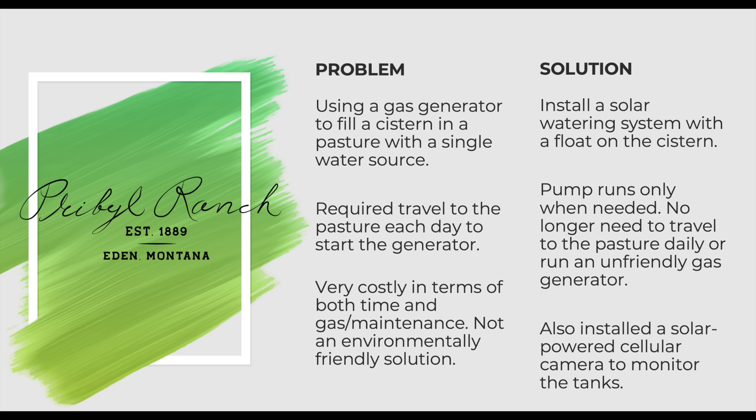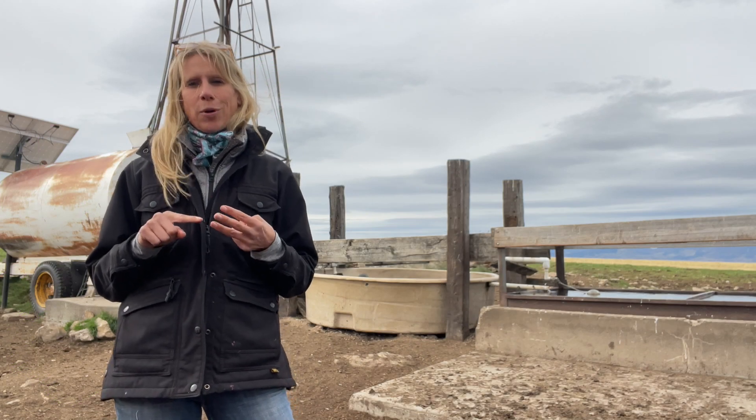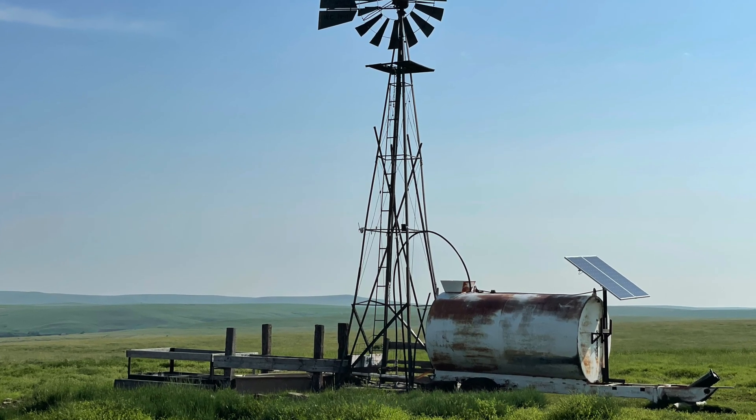We knew there had to be a better way to manage the water in this pasture. So we started looking for a solution that would save us time, would be more economically efficient, and also be more environmentally friendly. And we settled on the solar system you see installed behind me.